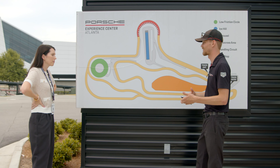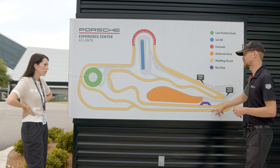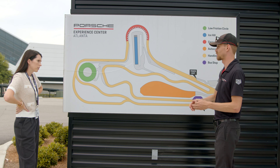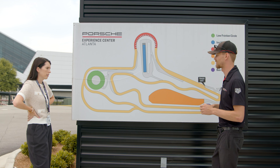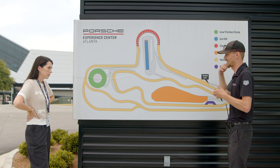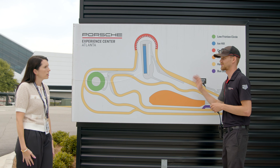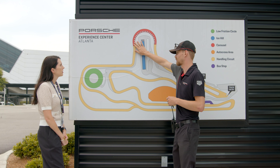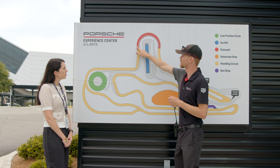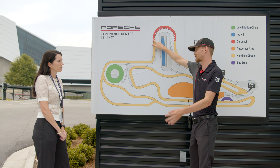That'll lead us to a pretty short straightaway before we hit the Daytona bus stop right here. I call this a chicane because when I call it a bus stop, a lot of people think you're going to stop — I promise you don't. It's just to slow us down for the hairpin right here. There'll be some cones to show you where we're going. Then we'll hit this hairpin onto our one and only straightaway on the entire course. This is also the first of two passing zones — the second one is going to be up in the carousel.